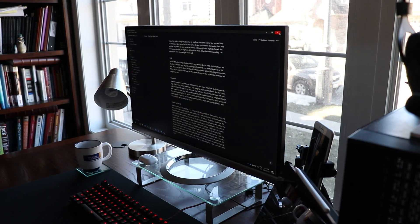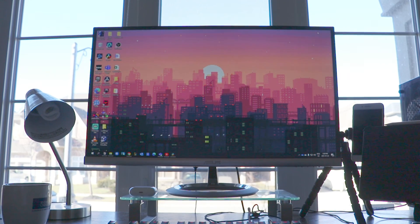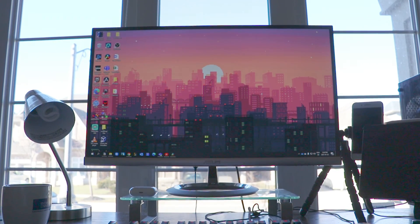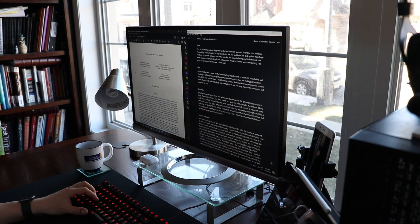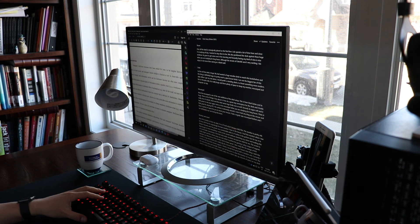Now the next thing I'm going to talk about is my monitor. I got this monitor from my dad. It is a 27 inch Asus Designo MX279H. The monitor is pretty old — it's from 2014 — but it's surprisingly the best monitor I have in the house. I had this monitor when I was living in Toronto and I've grown very comfortable with using it. 27 inches is the perfect size for me.